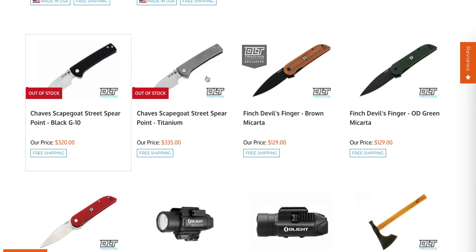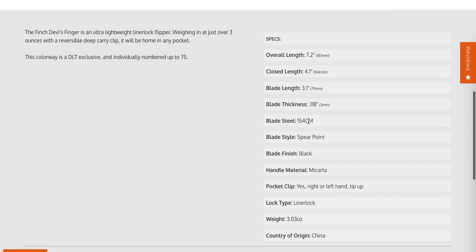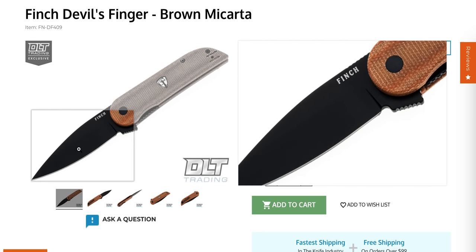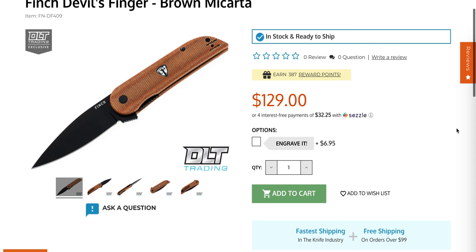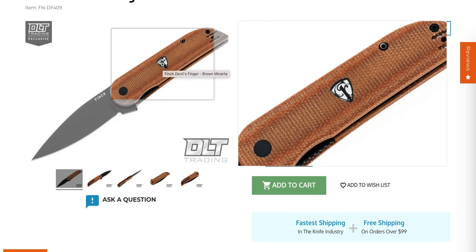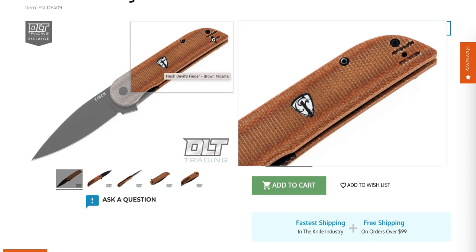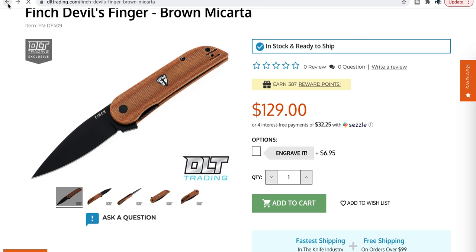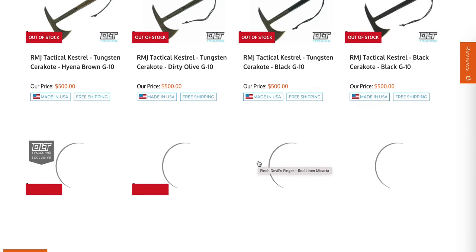The Finch Devil's Finger - I think this one is a DLT Trading exclusive. Not many people know about this exclusive. The Devil's Finger is in 154CM, Micarta, countersunk steel liner lock. The brown Micarta is a DLT exclusive. It's a nice, straightforward day-to-day knife with a straightforward design and price. It does have a glow crest which is a bit gimmicky but not hurting anything. You can also mount the clip for left-handed carry. It also comes in red.